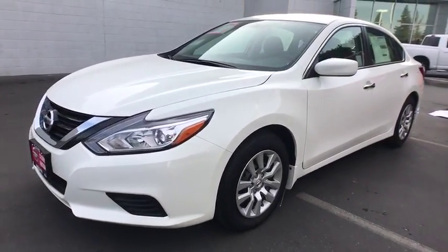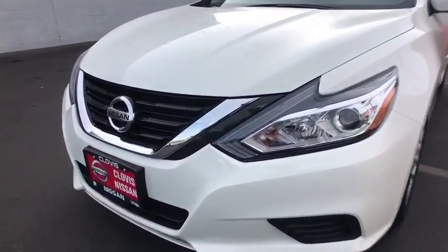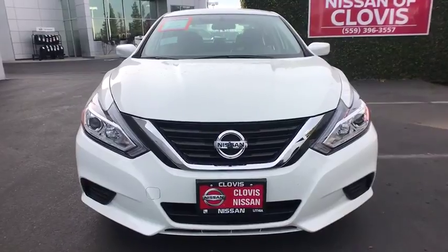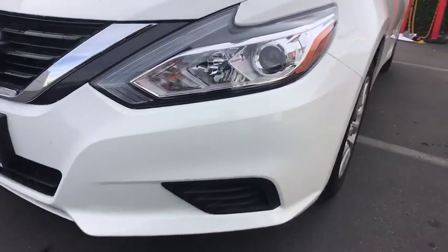AM FM stereo radio, front-wheel drive, trip computer, CD player, bucket seats, electronic stability control, MP3 player, passenger airbag.